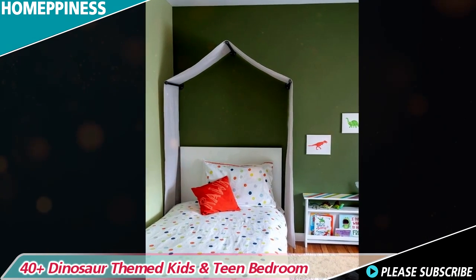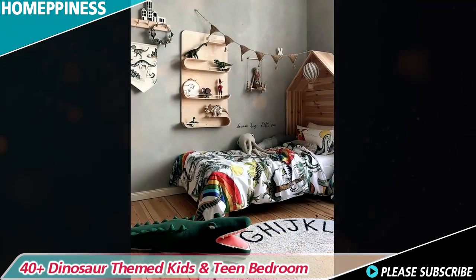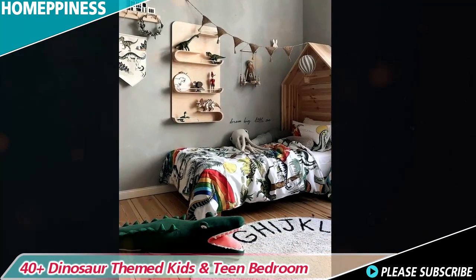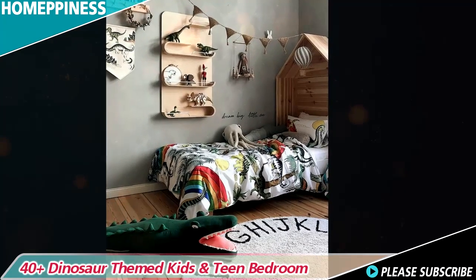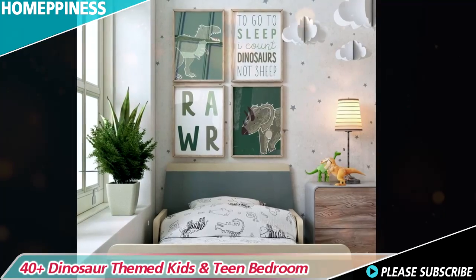Alternatively, choose wallpaper with detailed fossil imprints, creating the illusion of an archaeological dig. You can further enhance the theme by placing dinosaur footprints or replica fossils on shelves, or even embedding them in the flooring.